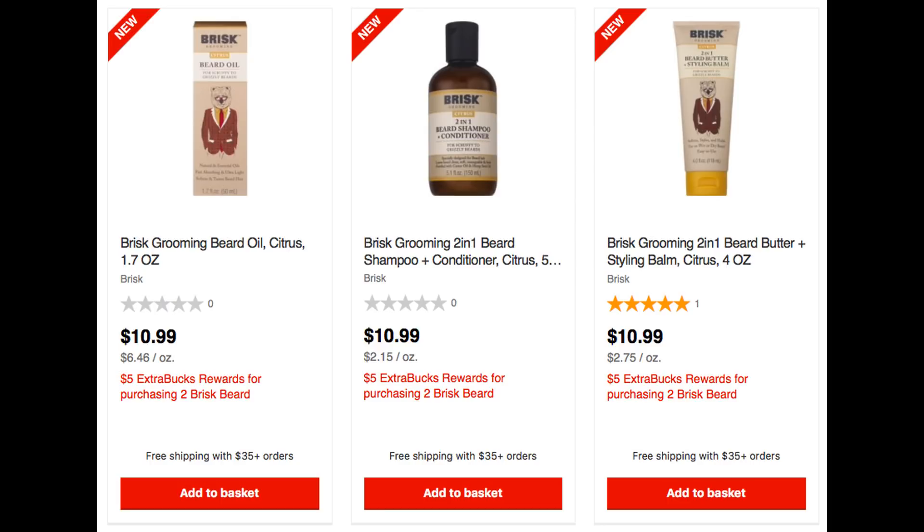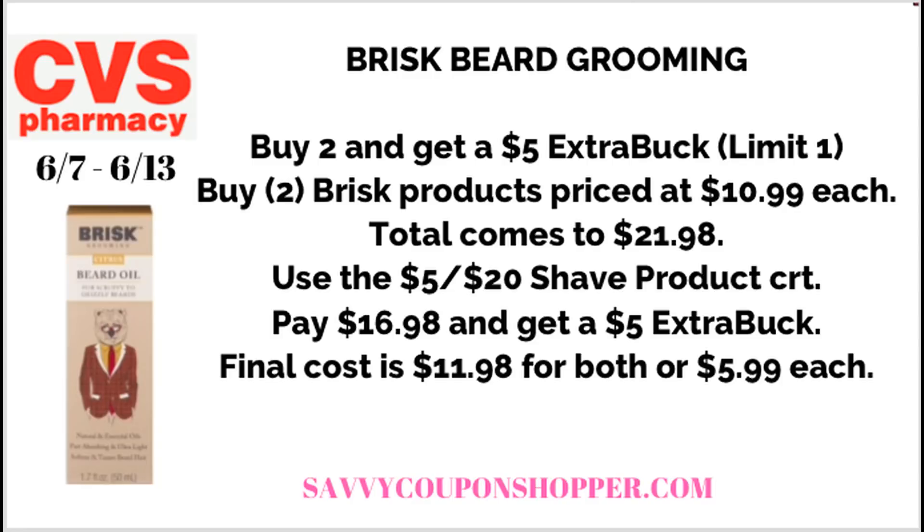This is a Father's Day alert deal — if you've got a dad with a beard, this could be a deal for you. Select Brisk Grooming beard products are buy two, get a $5 ExtraBuck. They have three products available online — these are new products, so they may not be available in store. If you grab two of the $10.99 products (pictured here is the beard oil), that brings your total to $21.98. Attaching the $5 off $20 shave product CRT, you'll pay $16.98 for both, get back a $5 ExtraBuck, making your final cost $11.98 or just $5.99 per product.